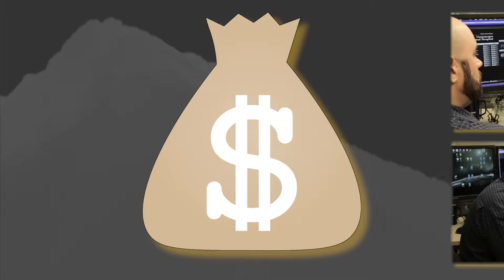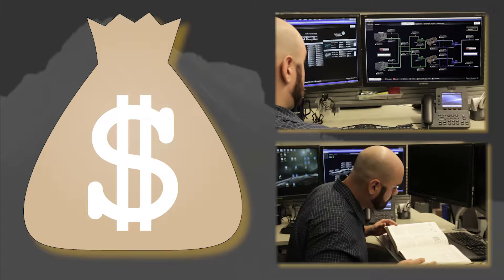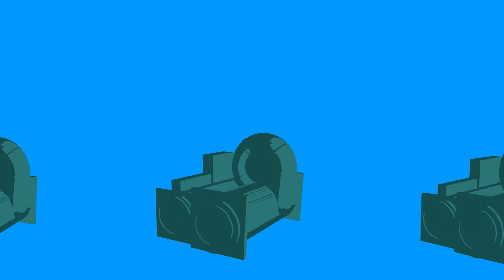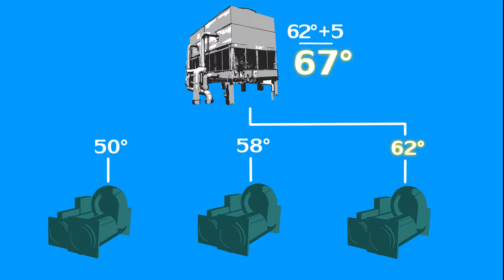Cash in on big savings by identifying your minimum allowable condensed water set point based on chiller requirements and setting it to five degrees above the minimum. If your cooling towers serve more than one chiller, be sure to set it five degrees above the highest minimum set point.